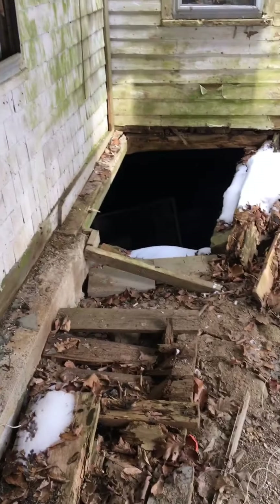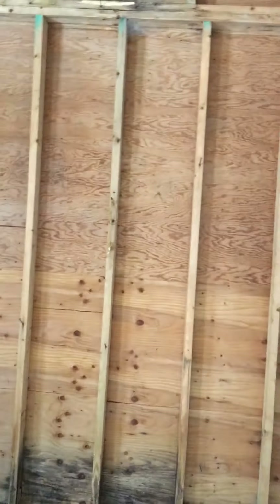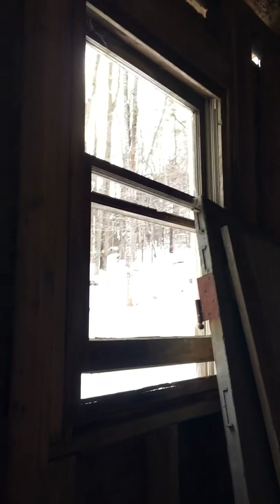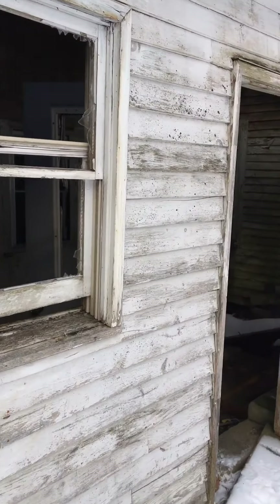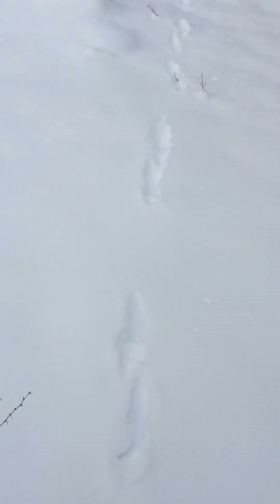Here's the basement. The wall, obviously. The roof is caving in. This looks fairly new but that's obviously not. I can see the deer tracks — they're pretty smart, they walk a good path.